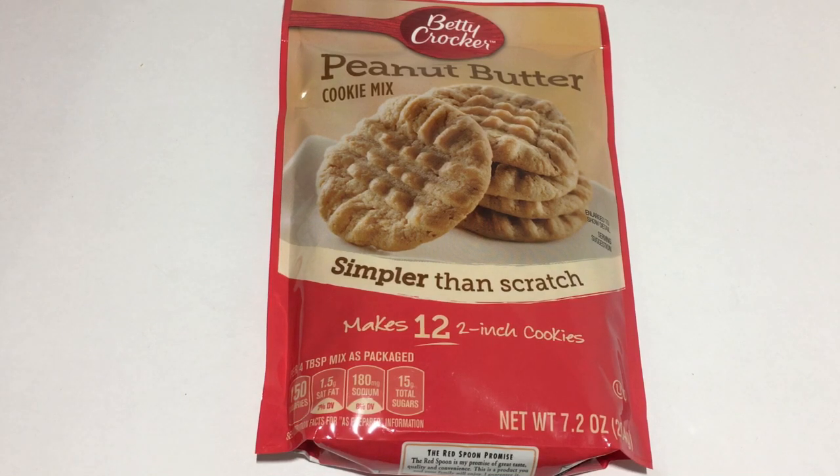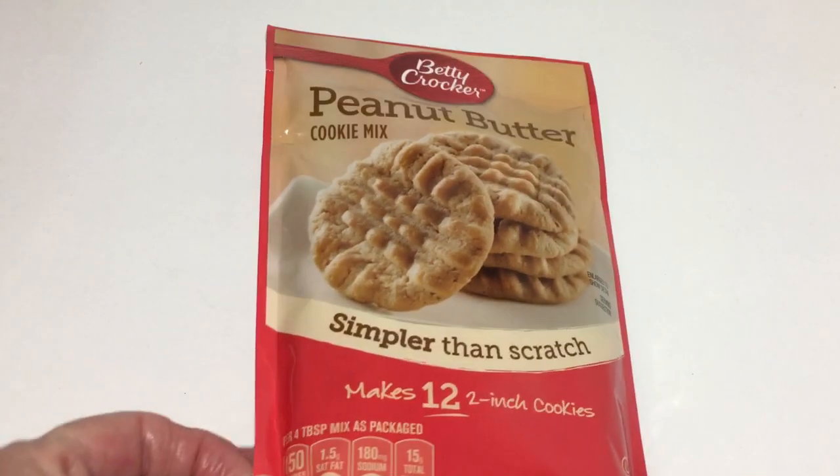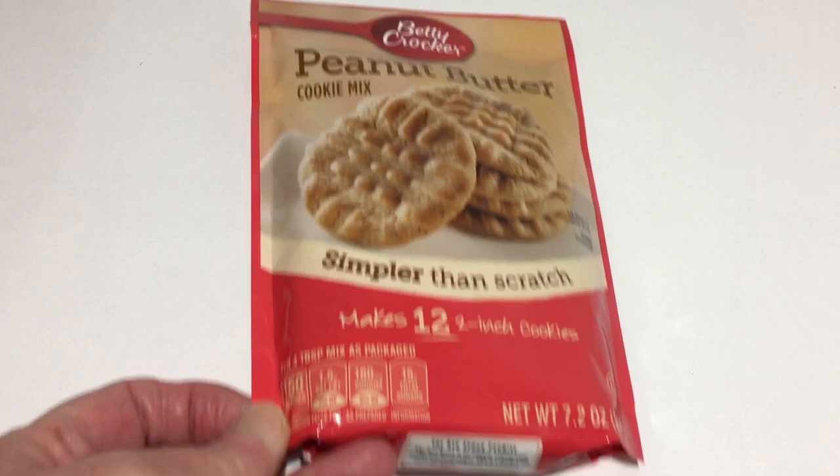I had picked up a package of this Betty Crocker peanut butter cookie mix — Simpler from Scratch — in the 7.2 ounces. I hadn't used it yet, so today I thought I'd get another one. There's not very much in here — it says it makes 12 cookies — so I thought I'd get both to make them at the same time.